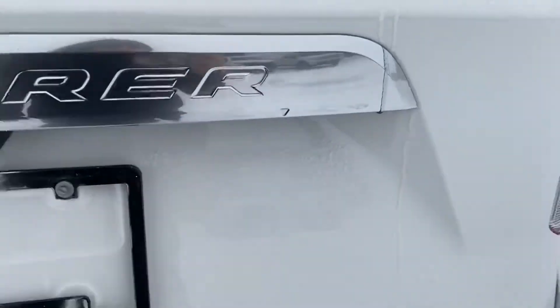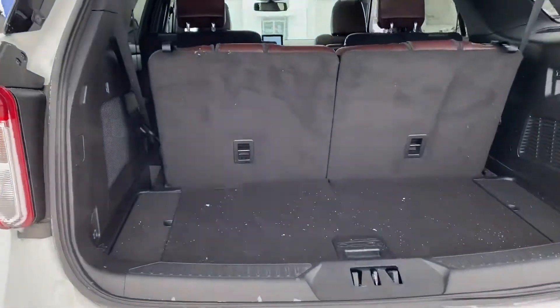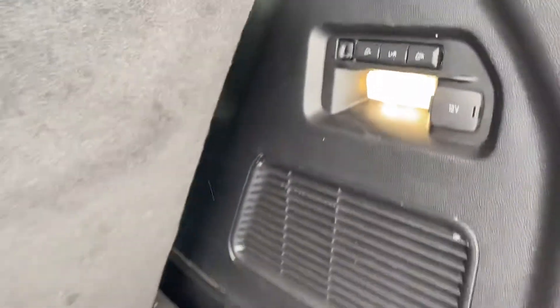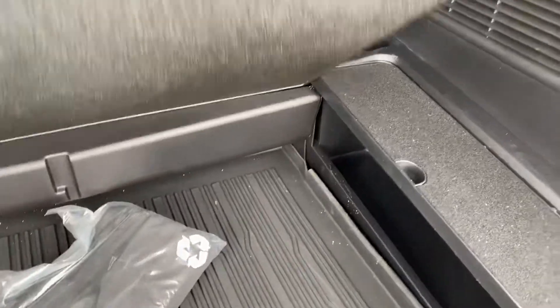I'm going to show you in here — we do have the power liftgate, open that up and you have quite a bit of space in here as well. All of these seats are power so you can fold them down with the hit of a button, and then we do have a nice little storage center down here as well.